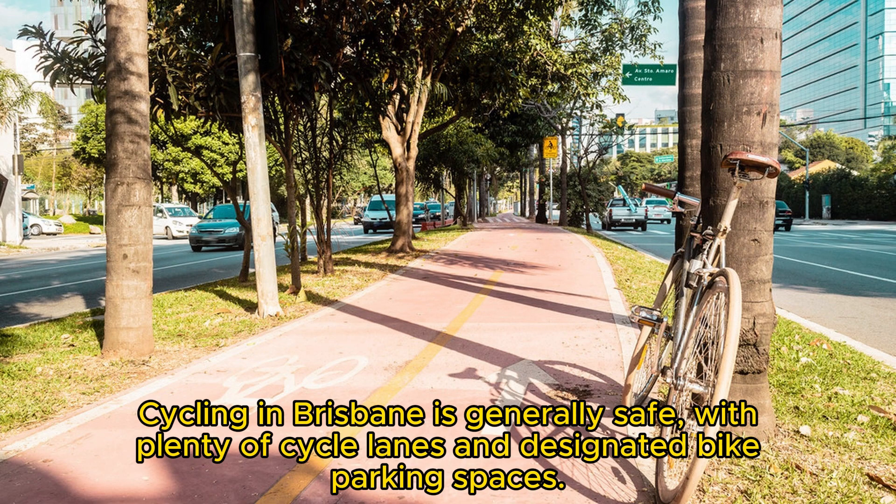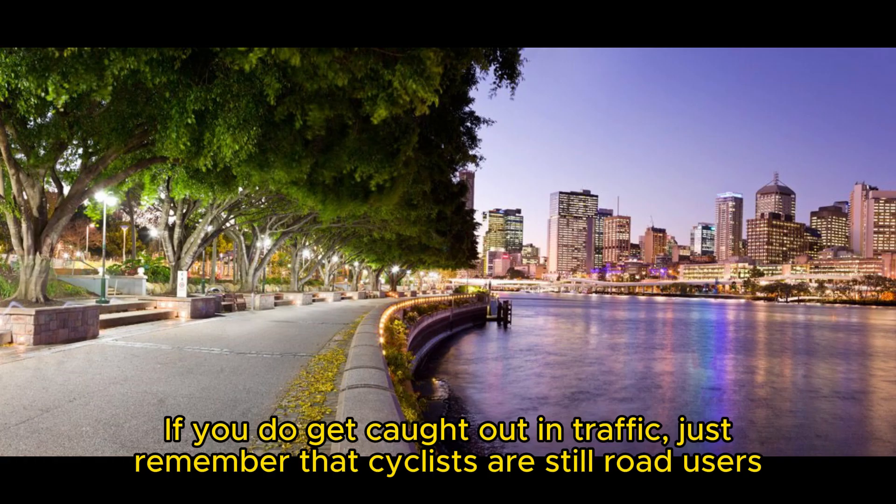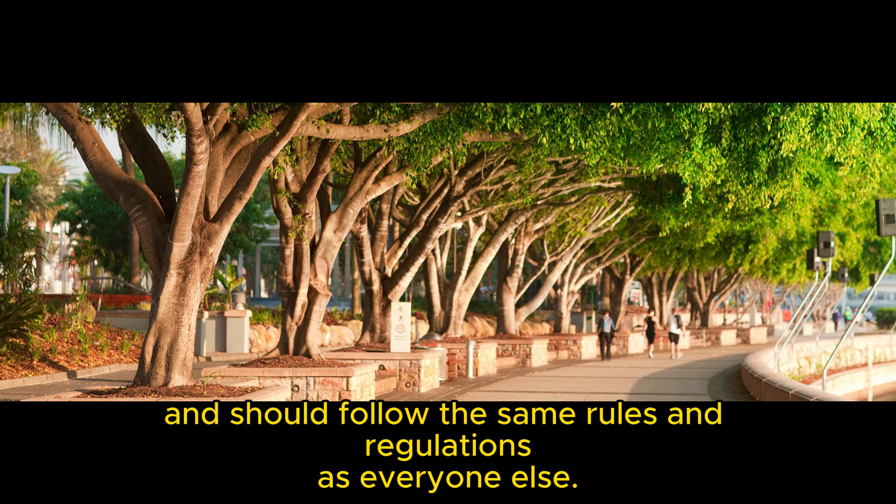Cycling in Brisbane is generally safe, with plenty of cycle lanes and designated bike parking spaces. If you do get caught out in traffic, just remember that cyclists are still road users and should follow the same rules and regulations as everyone else.